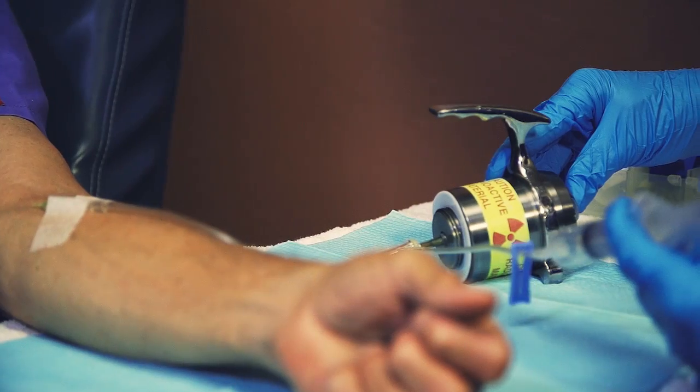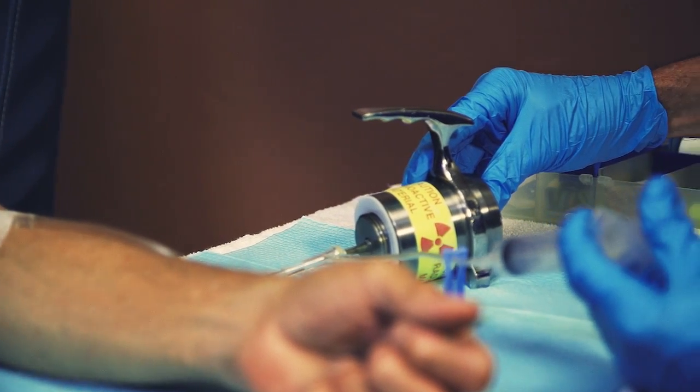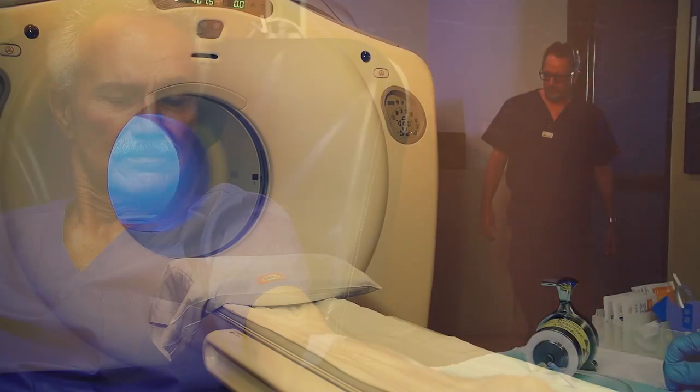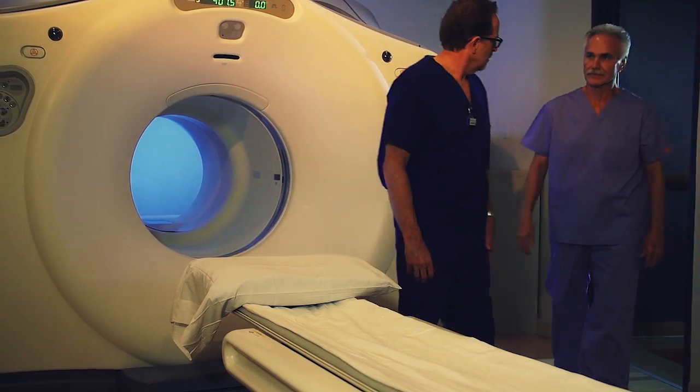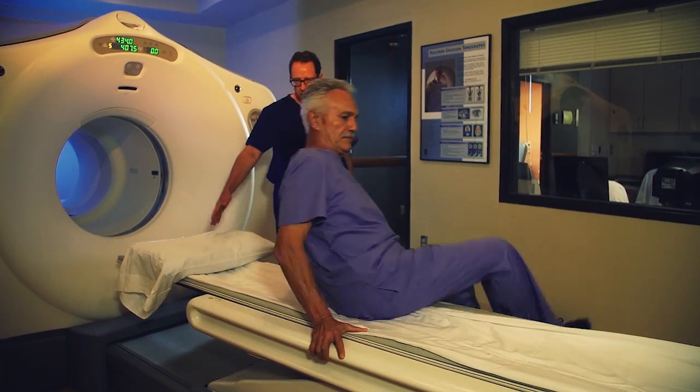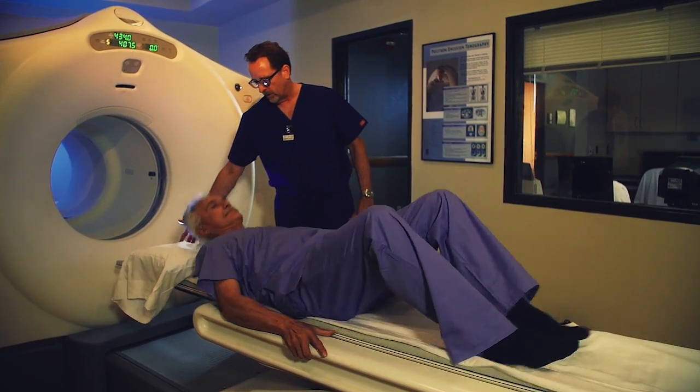This exam begins with an injection of a small amount of radioactive glucose, or sugar tracer solution, which enables evaluation of glucose metabolism function in your body. This substance localizes to different areas of your body and, depending on changes in tissue metabolism, is detected by the PET scanner.